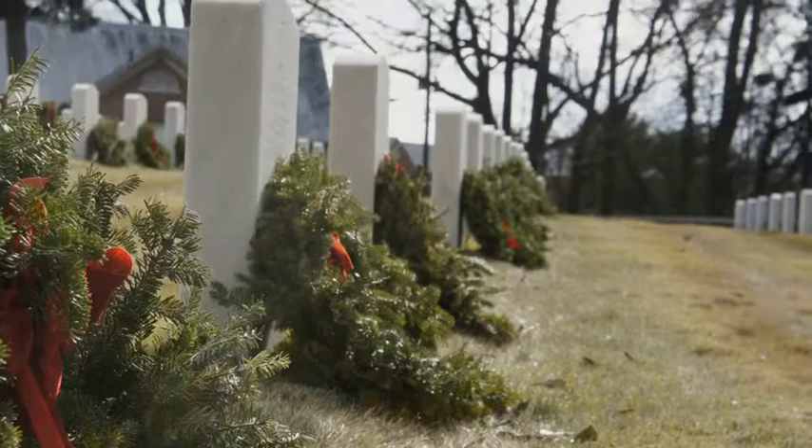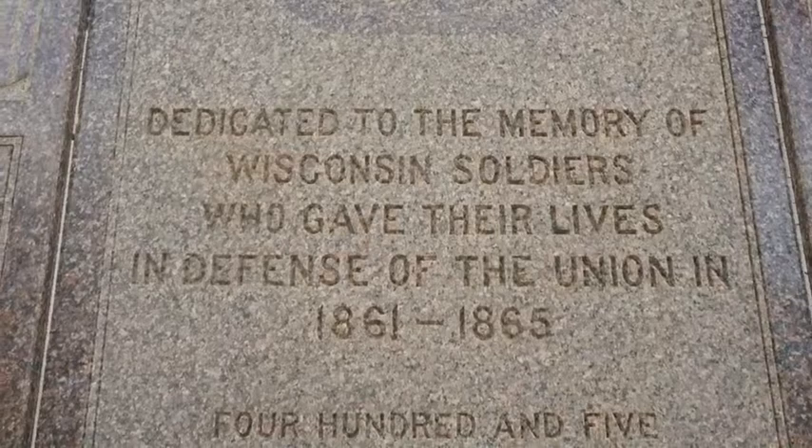Among the many monuments in the cemetery is the Wisconsin Monument, dedicated on May 31st, 1925, as a memorial to the 405 men from Wisconsin who are buried in the cemetery.